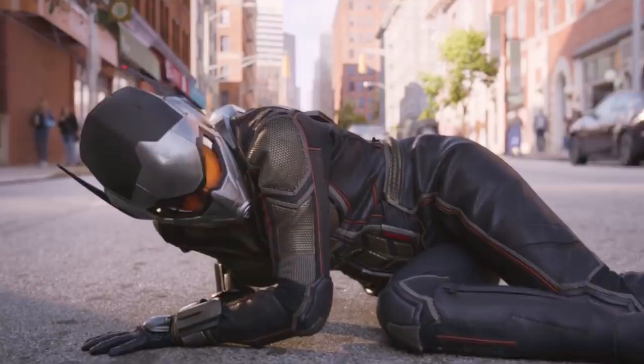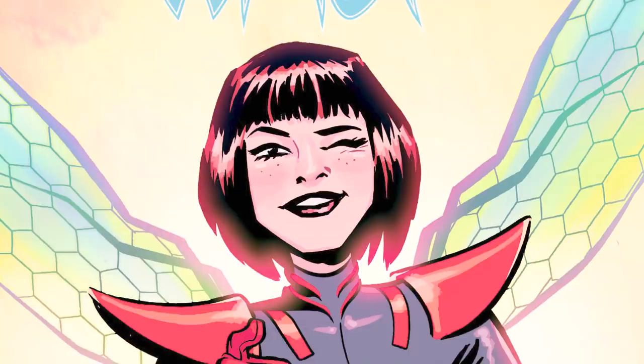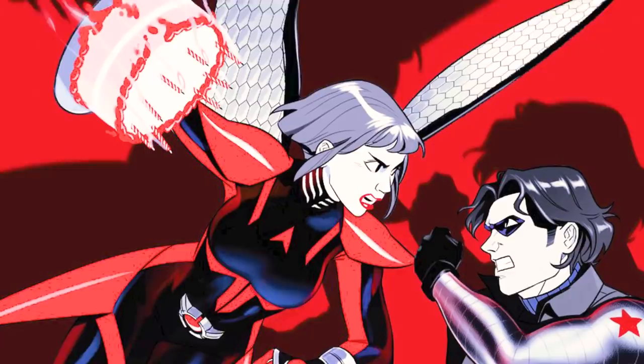Fans wouldn't see the Wasp hit the big screen until 2015, and even then it's Janet's daughter Hope who really assumes the mantle. In the comics, Wasp has a much larger part to play in the Avengers than she currently does in the MCU. If Whedon had included her in this outing, she could have replaced Black Widow as the seminal female powerhouse of the team.